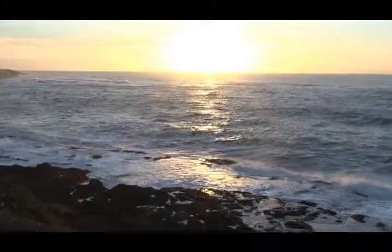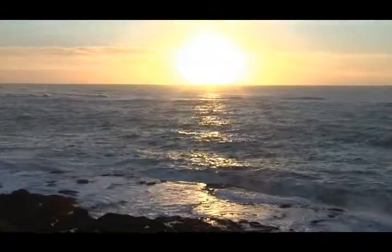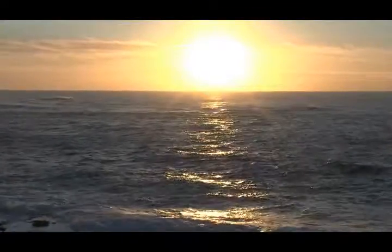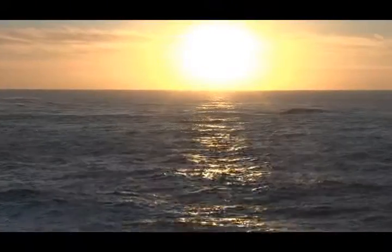The sea, once it casts its spell, holds one in the net of wonder forever. And it can all be yours in Depot Bay on the Central Oregon coast.